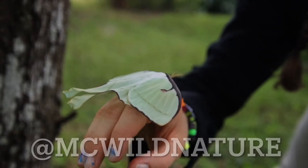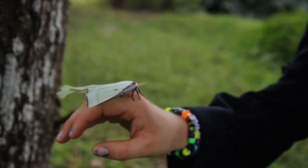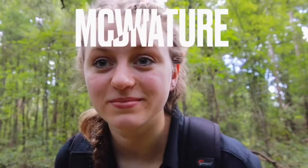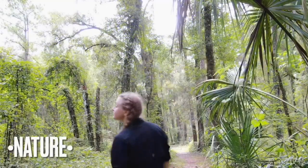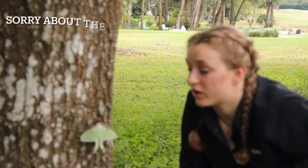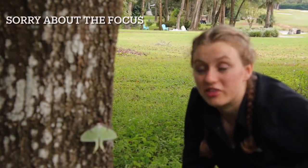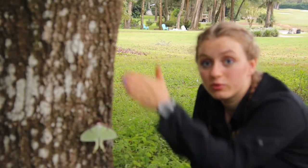Hey guys, Macy here from MC Wild Nature and I am super excited about this week because we have a luna moth here. Luna moths are one of the largest species of moth in North America. As you can see, it's pretty big.